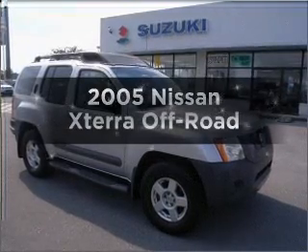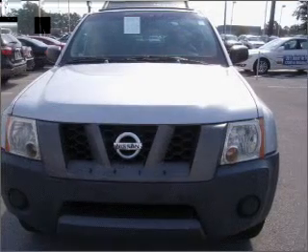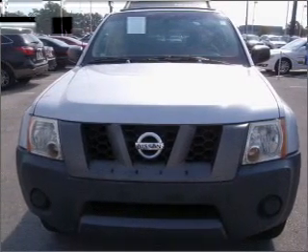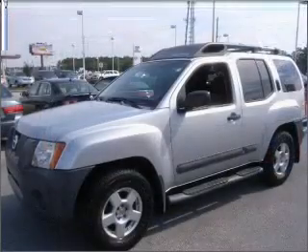Presenting the 2005 Nissan Xterra. If you're looking for a first-rate auto, this one could be yours today. With a reliable six-cylinder engine that responds smoothly to its five-speed automatic transmission.